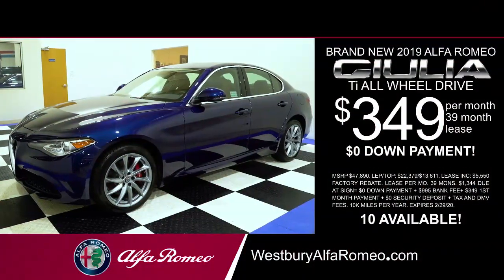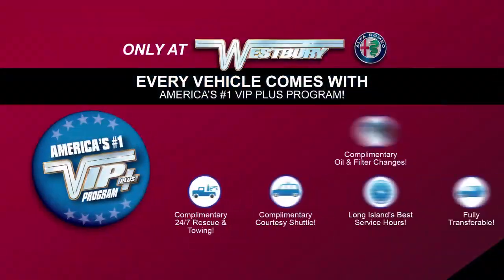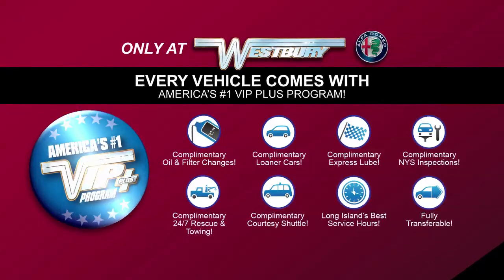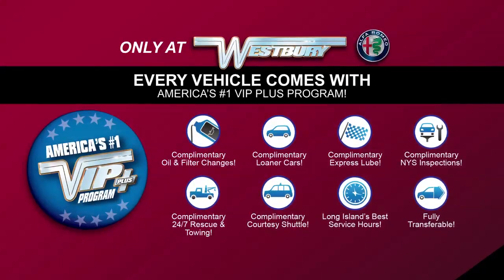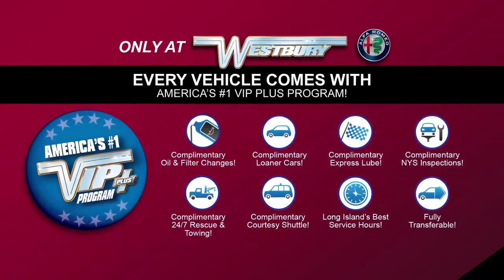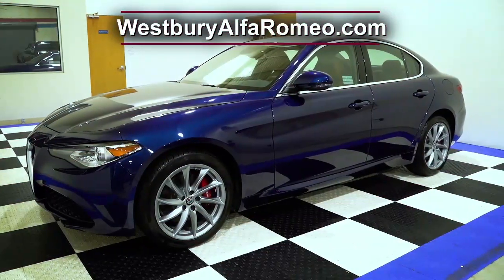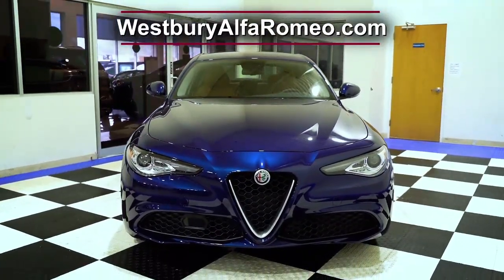Lease at the exclusive VIP price. Plus every vehicle comes with America's number one VIP Plus program. At Westbury Alfa Romeo we will satisfy you. After this video click the link below or log on to WestburyAlfaRomeo.com for more great specials.